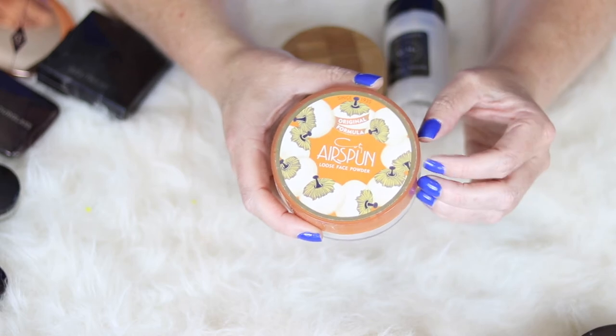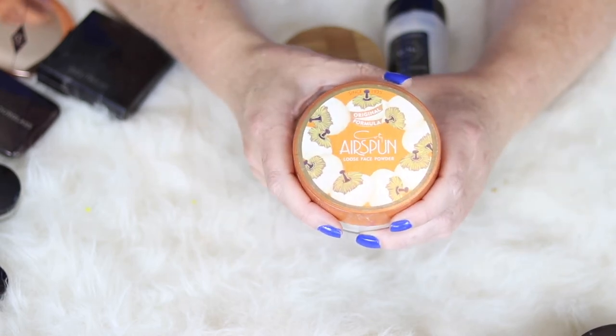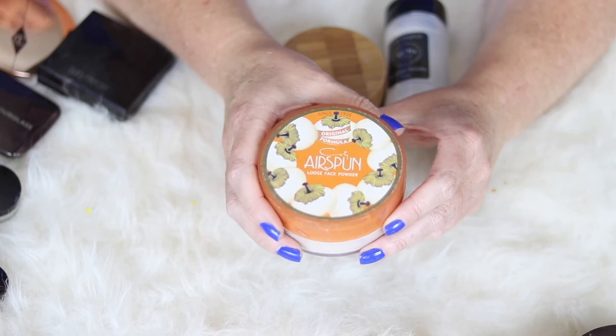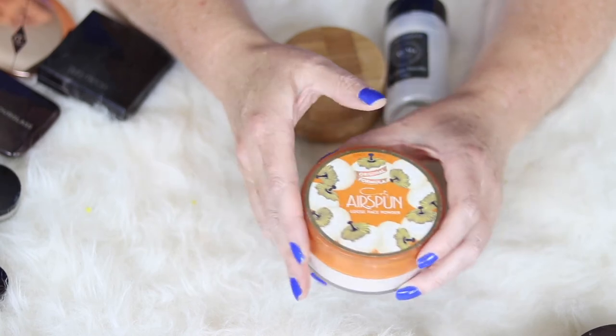From the drugstore, if you're looking for bang for your buck in a loose powder, the Cody Airspun really can't be beat. However, if you have an aversion to scent you are not going to like this because it is highly scented — but it kind of reminds me of my childhood and I love the way it smells. I find that it doesn't irritate my eyes and it works great for setting my concealer and carving out my contour.